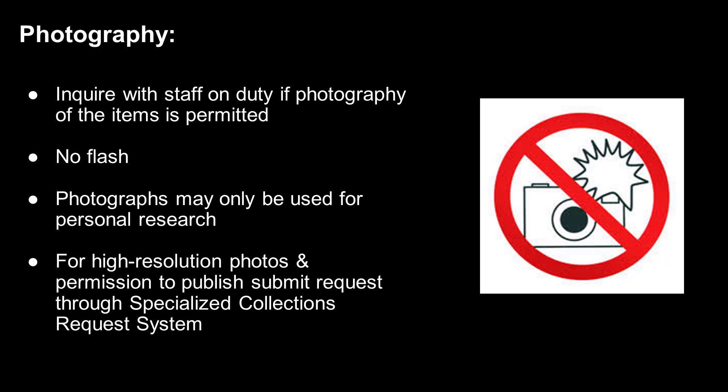If you would like high quality photographs or scans of materials, you will need to submit a photo duplication request through our specialized research collections request system. Don't be afraid to ask the staff member on duty for more information on this process, or check out our other tutorial on the topic.